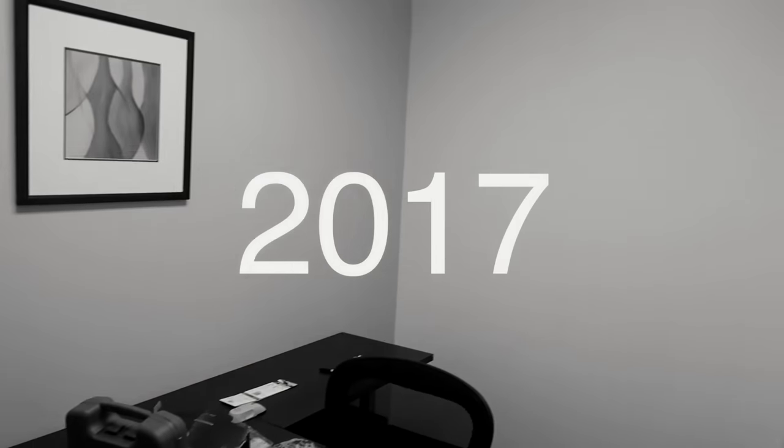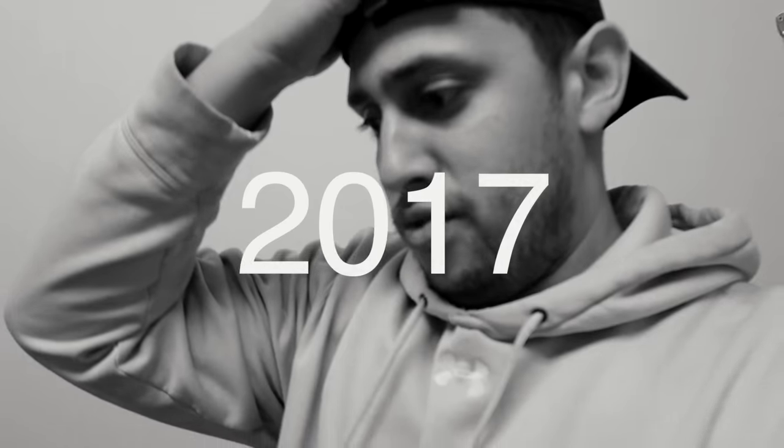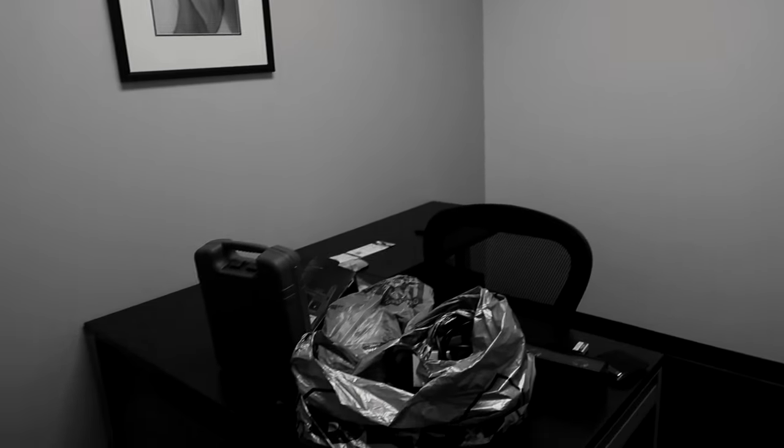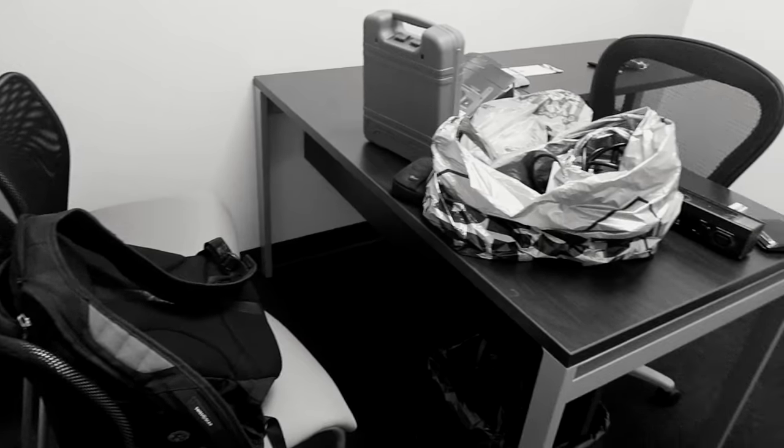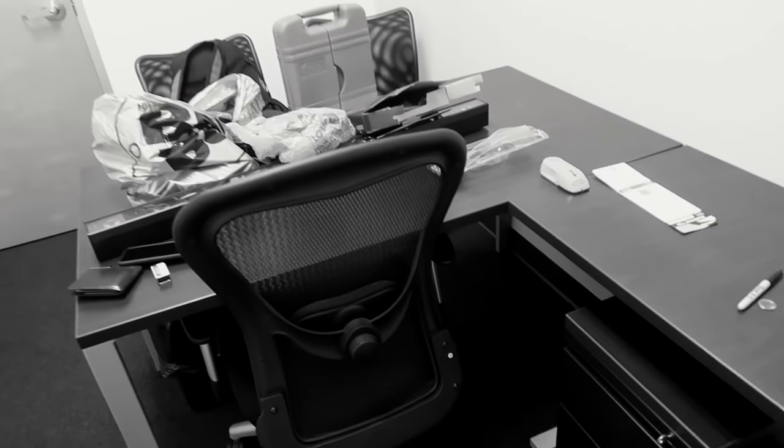Alright guys, this is it — brand new office, I just signed today. I'm very nervous. Hopefully everything goes well. You have to do it to grow. This is my first official office — headquarters of Bar Entertainment. Hopefully because of this I book a lot more weddings and events. Just want to thank you guys for joining me on this ride. Here it is — my official office, 360-degree view.